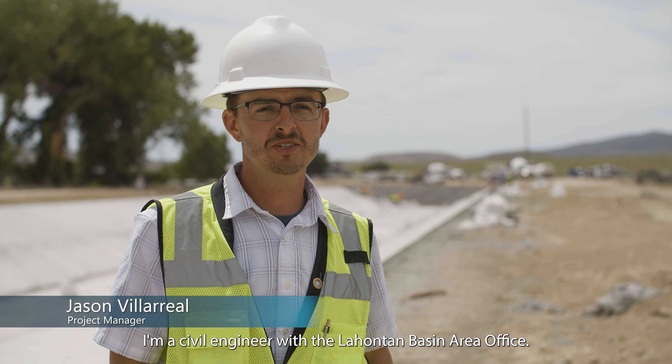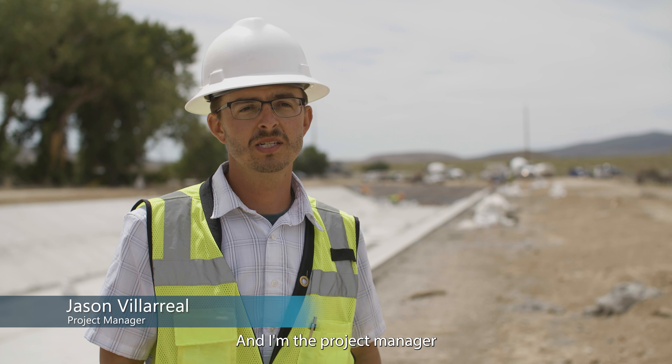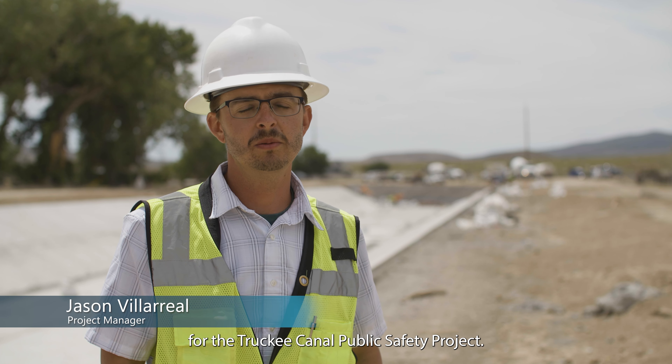My name is Jason Villareal. I'm a civil engineer with the Lahontan Basin Area Office and I'm the project manager for the Truckee Canal Public Safety Project.